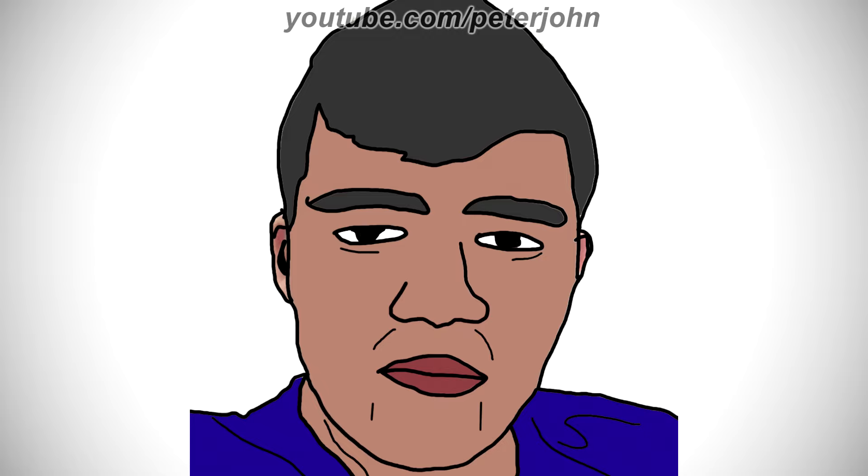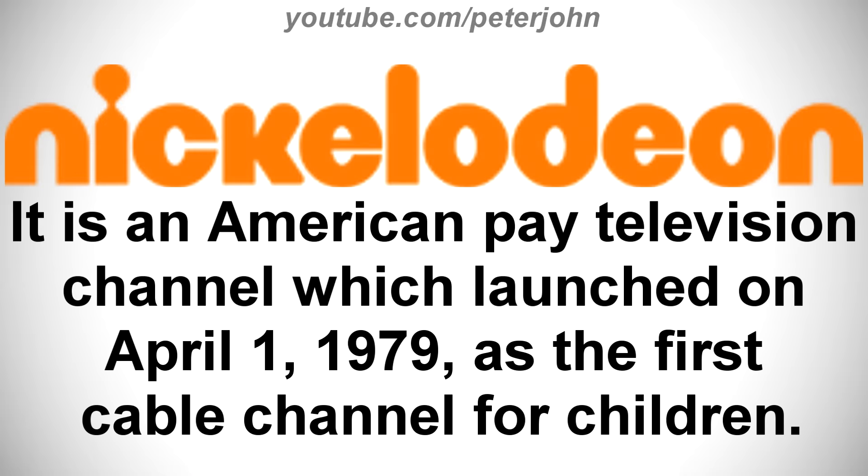First, I'm gonna talk about Nickelodeon. It is an American pay television channel which launched on April 1st, 1979, as the first cable channel for children.